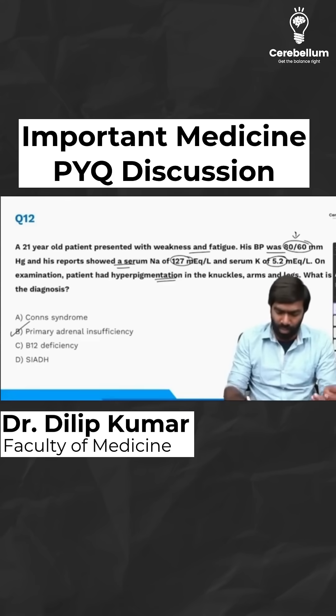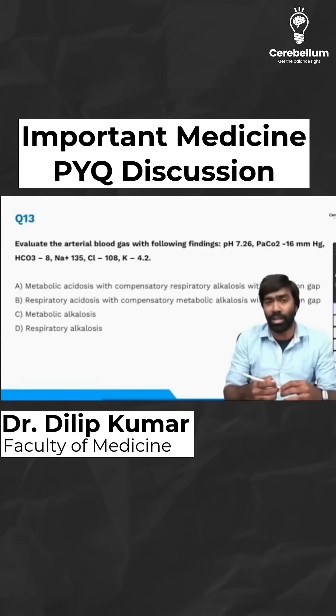So the right answer for this question is straightforward: primary adrenal insufficiency, which is also called Addison's disease.